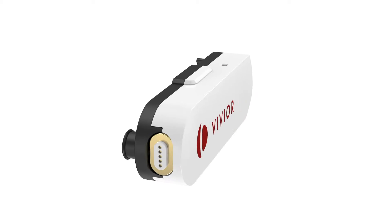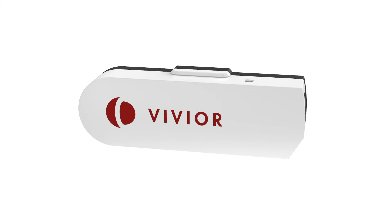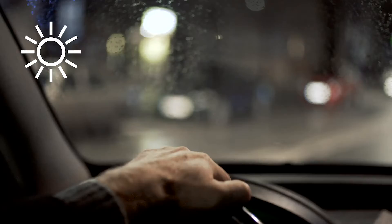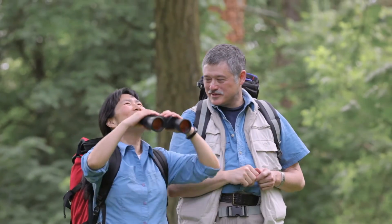The Vivior Wearable measures and records how you use your vision. It works by using sensors to measure the distance from the device to wherever you are looking, recording how much light is in the environment, and monitoring head movements.